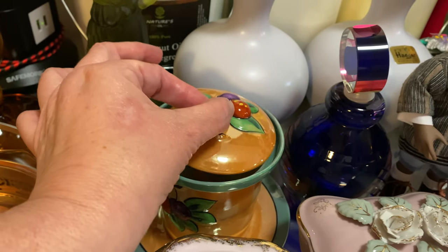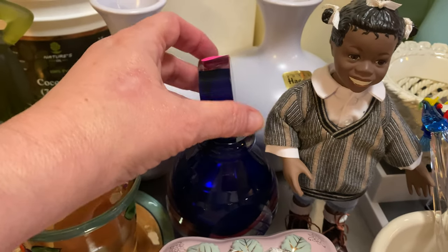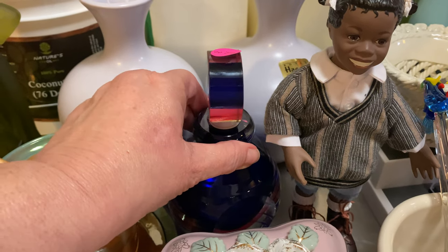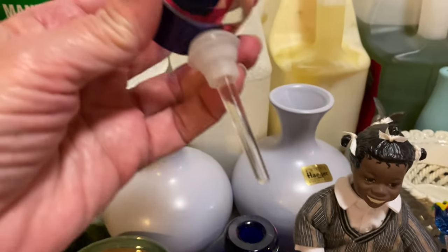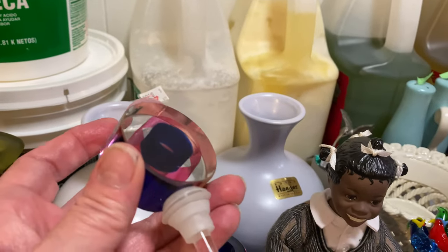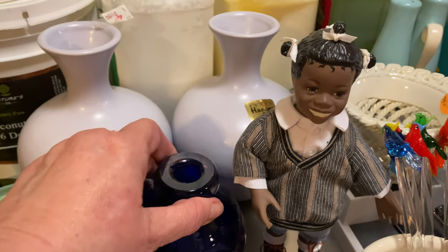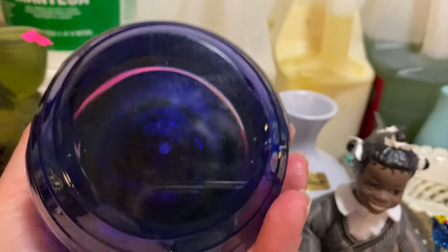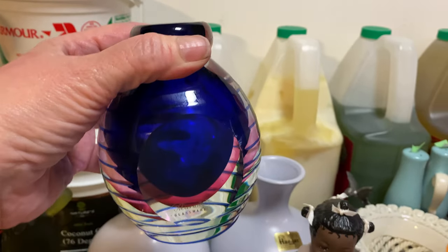I paid $22 for this next item. Let me take the stopper off — it's a perfume bottle. Look at that — perfection! I want to show you the label: Murano. It still has the label on it, see the bottom there. I don't find a signature or anything on it, just the label, but it is beautiful and it's heavy.